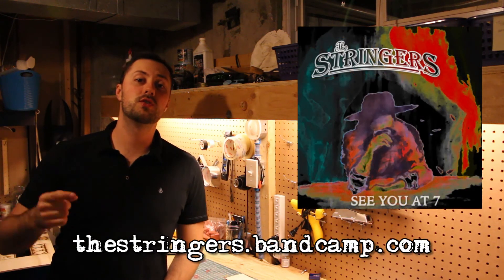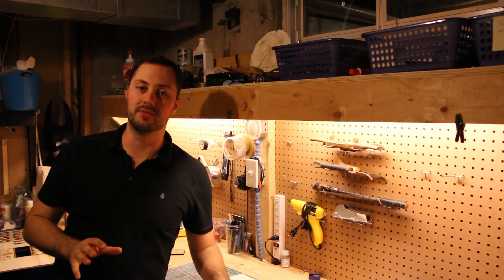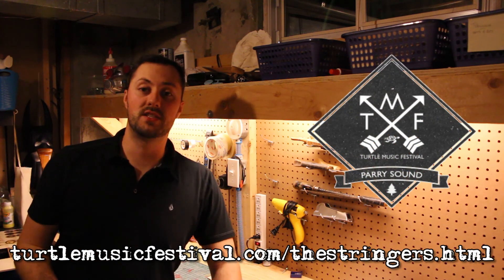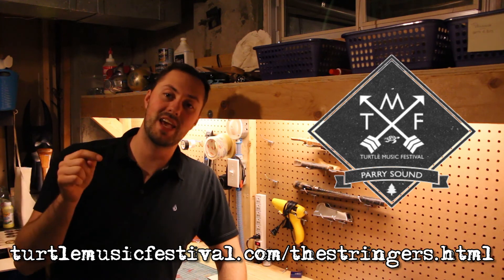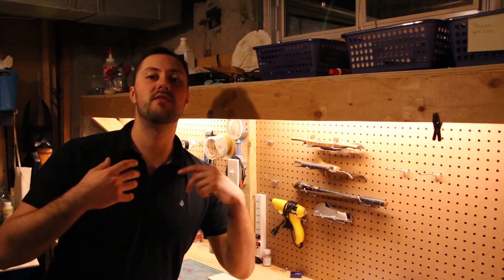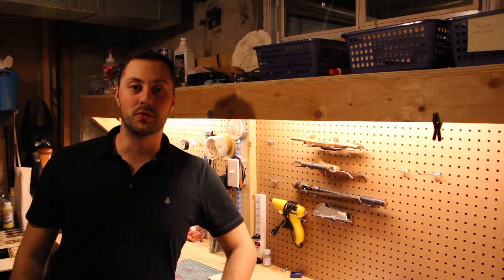Also go to stringers.bandcamp.com and download their debut EP — just have an awesome time listening to it. The Stringers really want to play at the Turtle Music Festival, but they need votes, so when you see that link hit it, click on the Stringers, and vote. Please take care of them — they've done a lot to take care of us. As always, thank you so much for watching. Like, share, subscribe — we love the things we make over here and we love to share them with you. Thanks folks, we'll see you later.